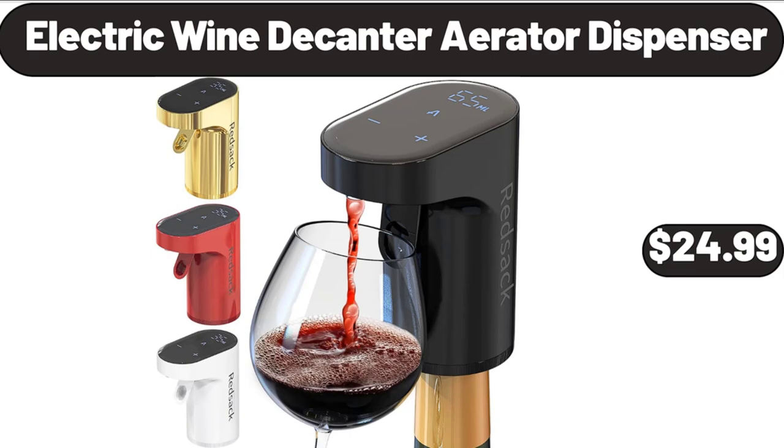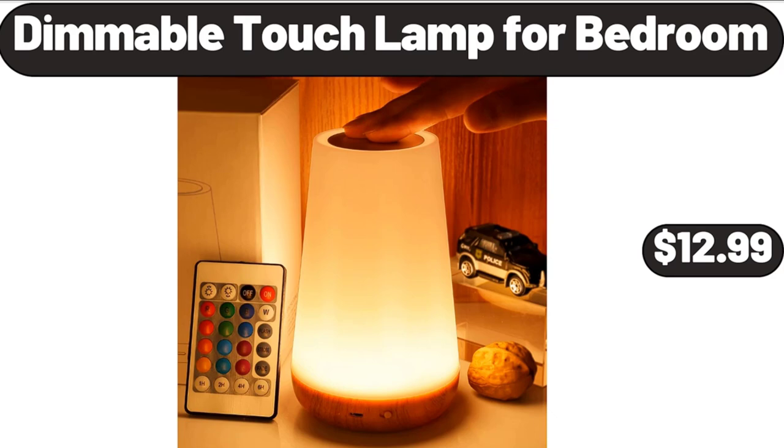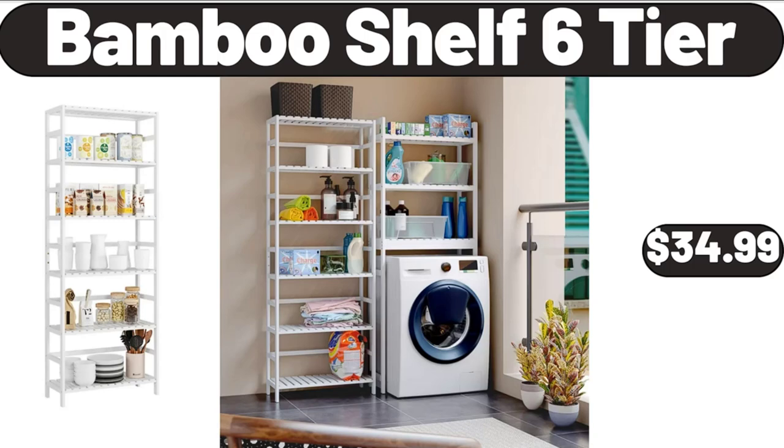Please don't forget to subscribe to my channel, thank you very much. Charcuterie Board with 2 Drawers, $22.99. Dimmable Touch Lamp for Bedroom, $12.99. Comfort Memory Foam Meditation Floor Pillow Set of 2, $14.99. 6 Pack Clear Plastic Dessert Cups with Spoons, $3.99. Bamboo Shelf 6 Tier, $34.99.